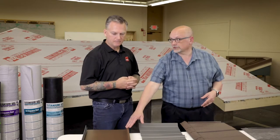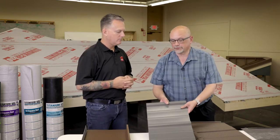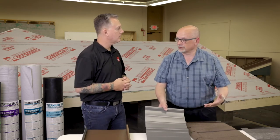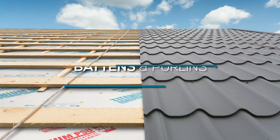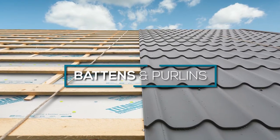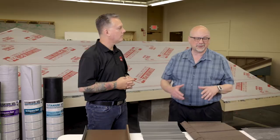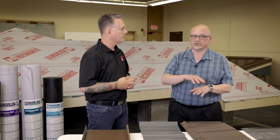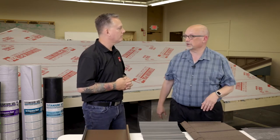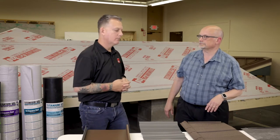When you get into standing seam — especially a structural standing seam — or exposed fastener products, which are used a lot in the agricultural and pole barn industry, those can go over battens, purlins, or some sort of spaced sheathing quite easily, and that's pretty frequently done. The important thing with all of these is always to make sure the contractor is adhering to manufacturer instructions for that panel as well as whatever building codes may dictate.